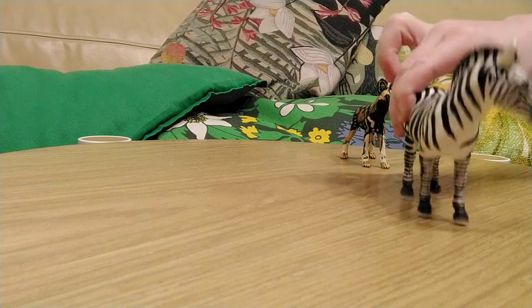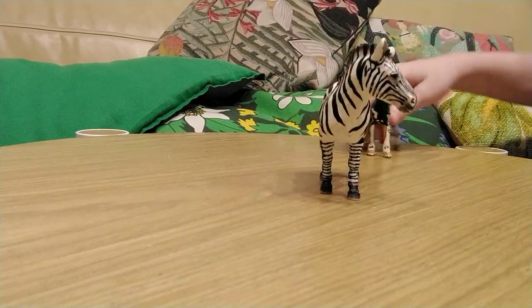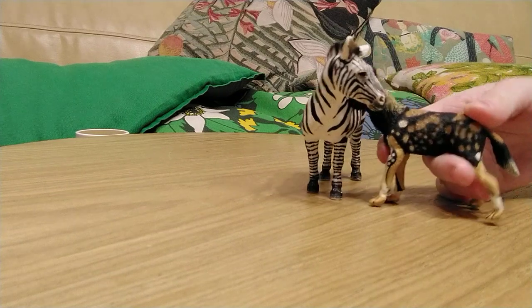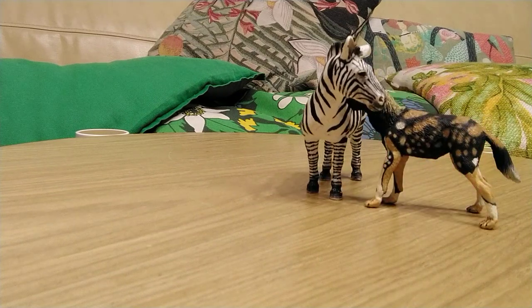Another hunting strategy is that the younger dogs scare the prey toward an ambush prepared by the adults, and the adults kill the animal.